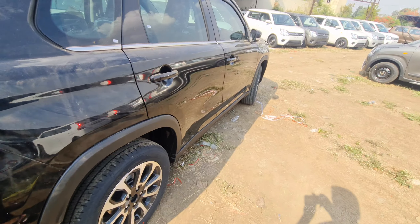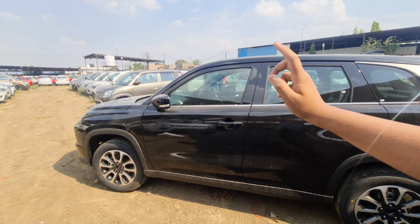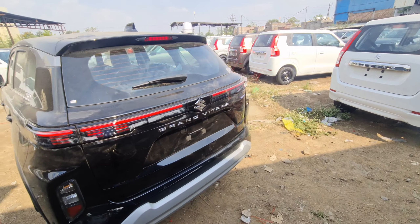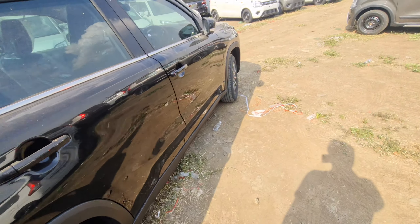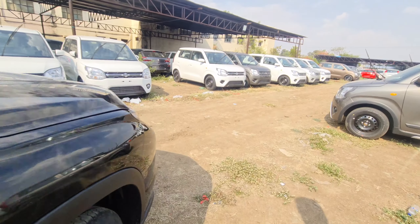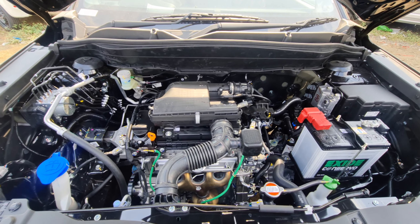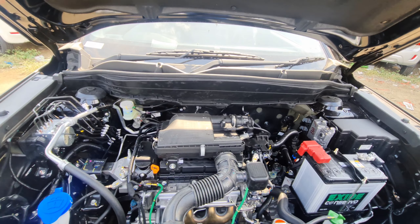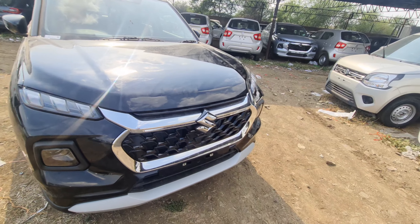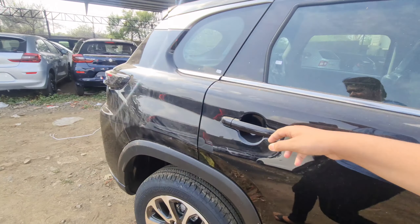Now let's talk about engine specifications. In the hybrid, it is a 3-cylinder 1,500cc strong hybrid. For the non-hybrid, it is a 4-cylinder petrol engine producing around 102 bhp and 136 Nm of torque. This is the Maruti-made 4-cylinder petrol engine with 102 HP and 136 Nm torque generated.